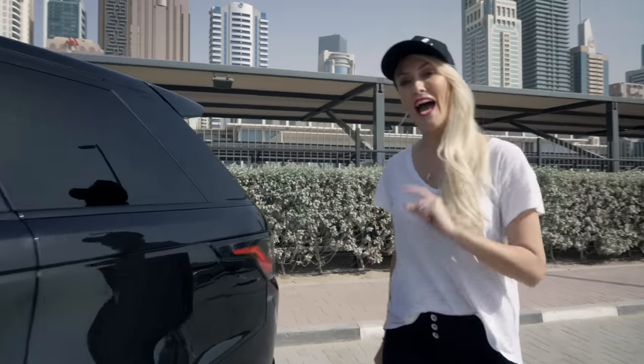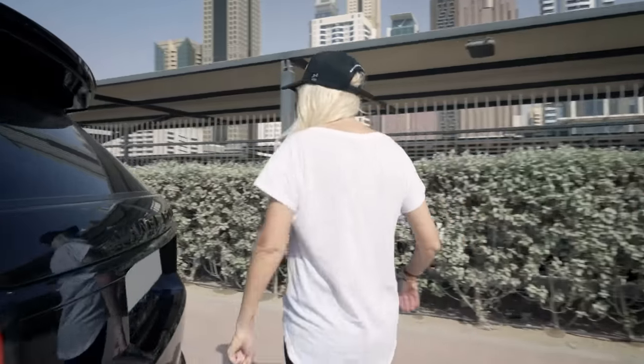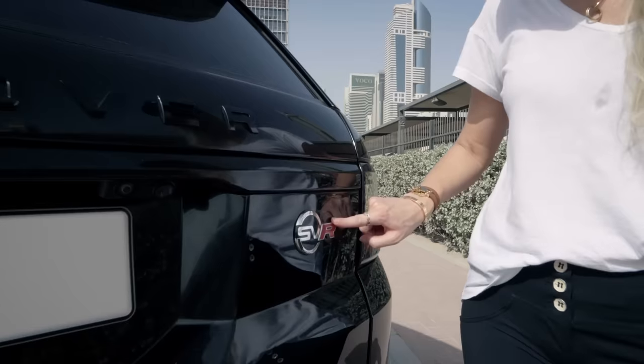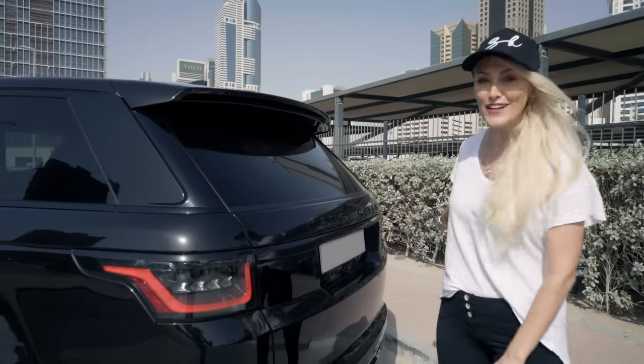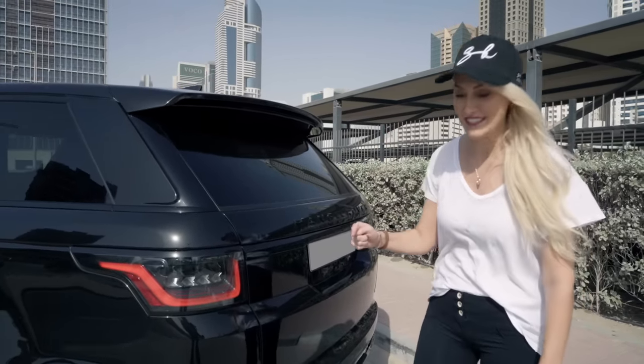Let me show you how you can spot it. Around the back here, this badge right here — SVR. This is the 2020 Range Rover SVR. And when you see that, you know you're looking at a really fast car.